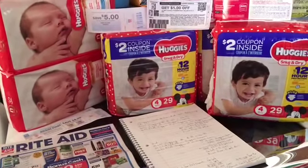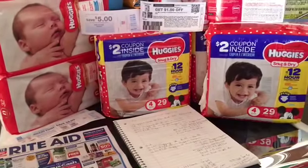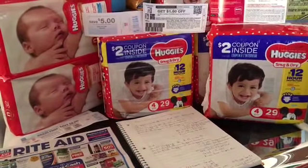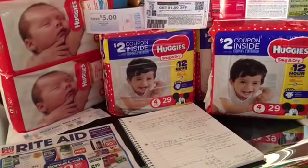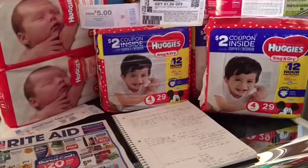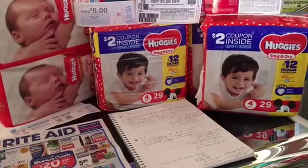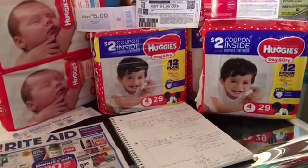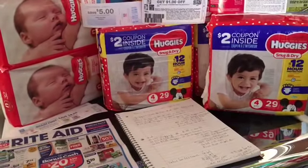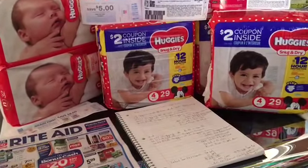The deal is giving a five dollar Catalina for purchasing three packs of diapers. You can actually stack manufacturer coupons with this, or you may talk to the cashier to see if she will let you pull those two dollar coupons that are inside the bags so you can use them in your transaction.